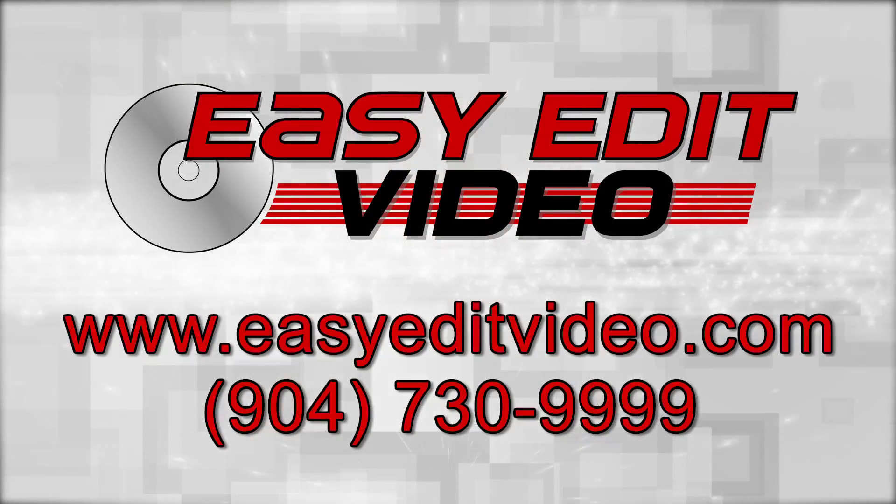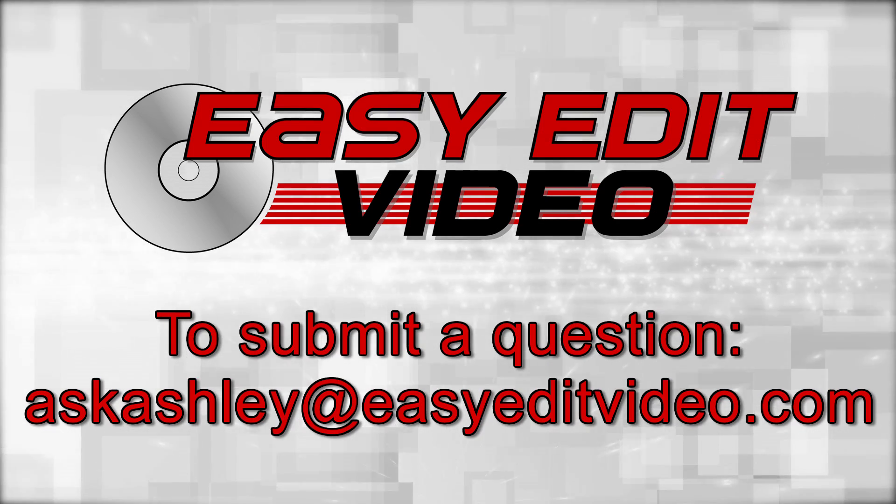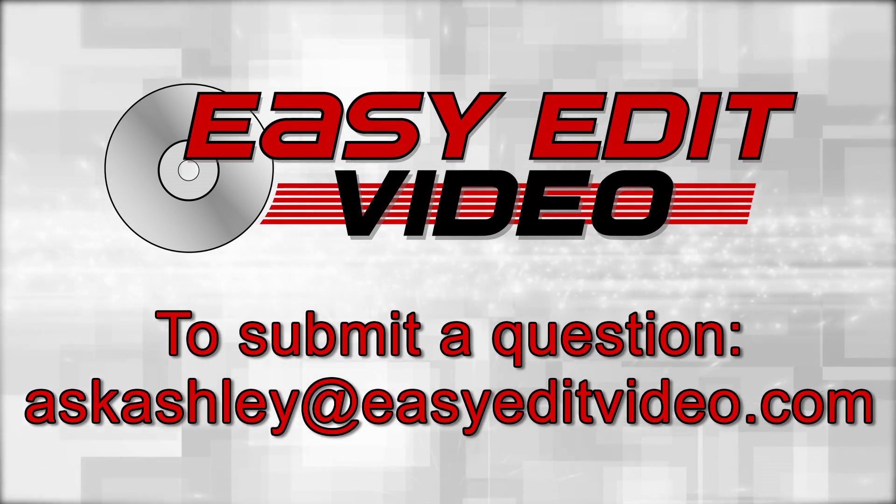For more information visit our website or give us a call. To submit a question please send an email to AskAshley at EasyEditVideo.com.